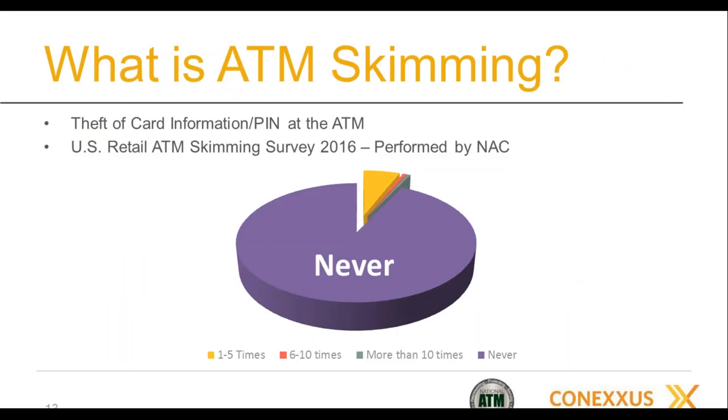As we entered into the review of skimming, both Conexus and NAC were very concerned about a study from FICO suggesting that skimming and ATM card fraud was rampant at retail ATMs. This did not match our understanding of the business. So we began asking our members — ATM providers and merchants — whether they had seen skimming at their retail ATMs, and the answer was pretty universally no.